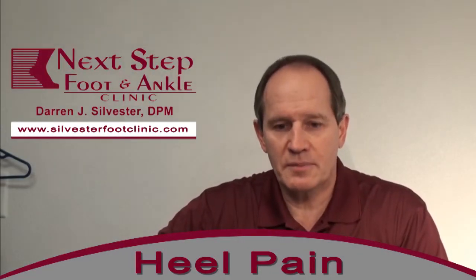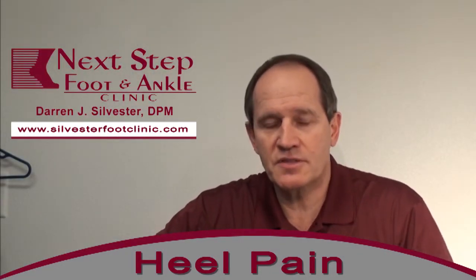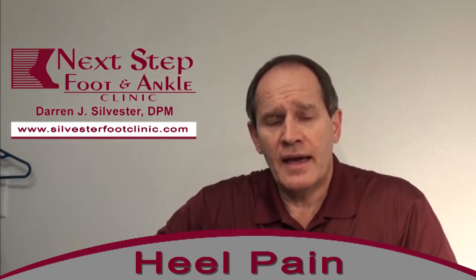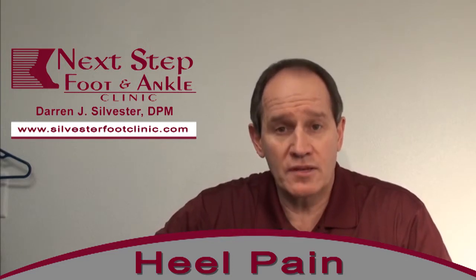Hi, this is Dr. Sylvester. I'm going to talk to you a little bit about one of the most common things we see in our office, and that's heel pain or plantar fasciitis, and try to give you some idea of what we can do for you if you have that condition.